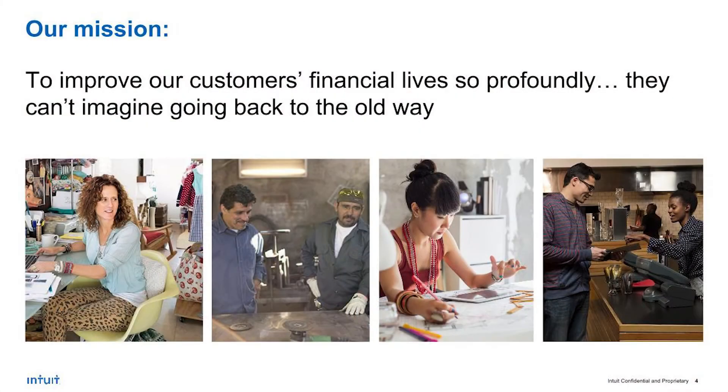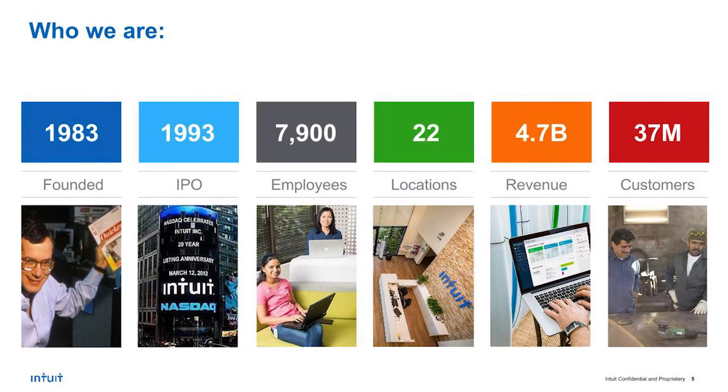Our mission is to improve our customers' financial life so profoundly they can't imagine going back to the old way. We've been doing this for a while. We were founded in 1983 when our founder Scott Cook saw his wife balancing her paper checkbook at the table and thought there must be a better way. We went public in 1993 and today we serve more than 3.7 million customers with an annual revenue of 4.7 billion.